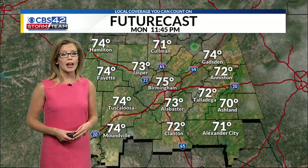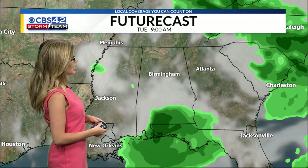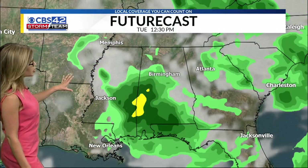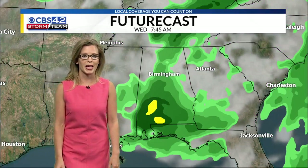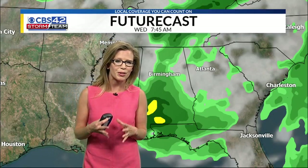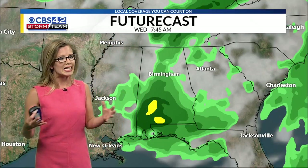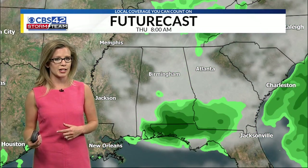We'll dry out again overnight Monday night into Tuesday, and rinse and repeat over the next several days — you can see that on Futurecast. I wanted to zoom out to show you the overall pattern here: just a tropical air mass in place, Gulf air fueling all these thunderstorms. When you have that really unstable air in place, it doesn't take much to fire up some thunderstorms each and every afternoon over the next several days.